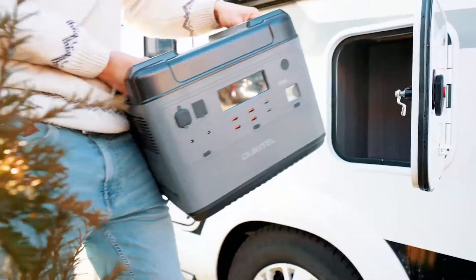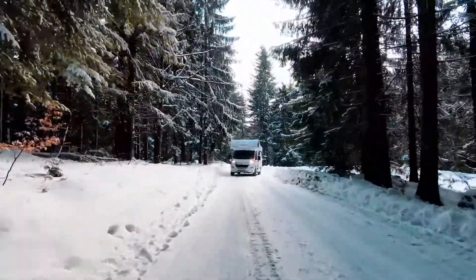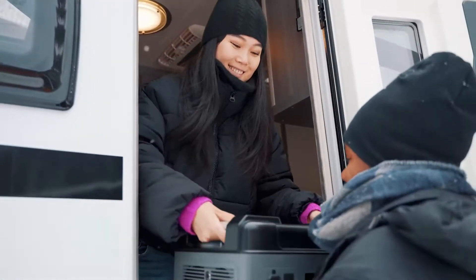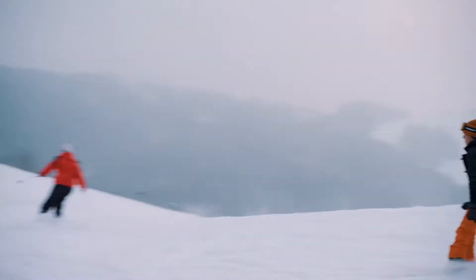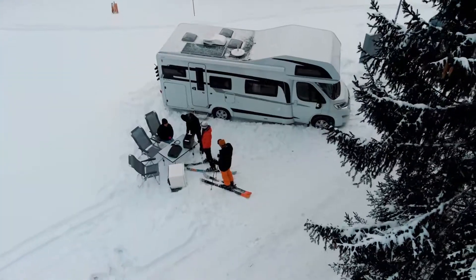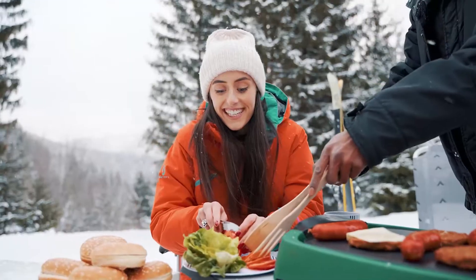The Yucatel P2001 Portable Power Station. Replace your old fuel generator with this powerful 2,000 watt hour capacity power station and reduce your carbon footprint. The Yucatel P2001 Power Station will allow you to solve any power demand issues indoors or outdoors.